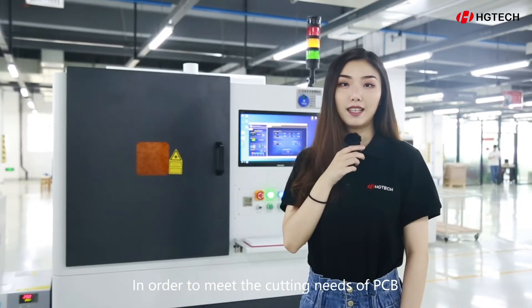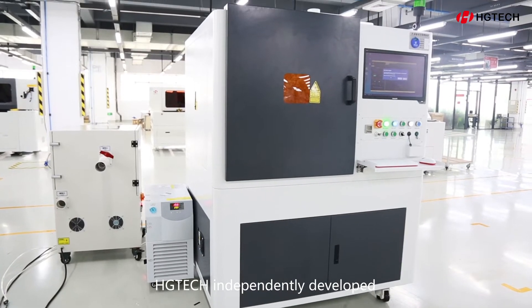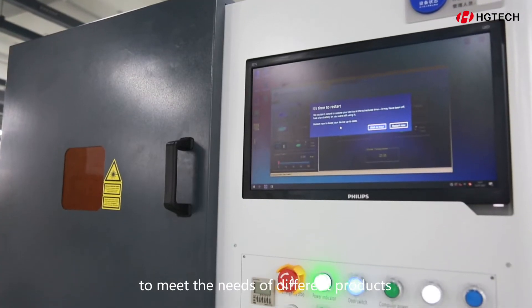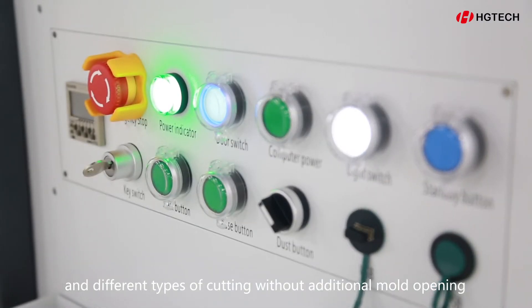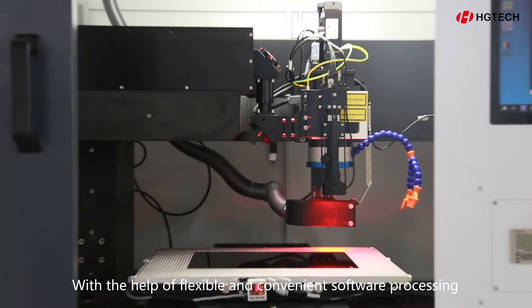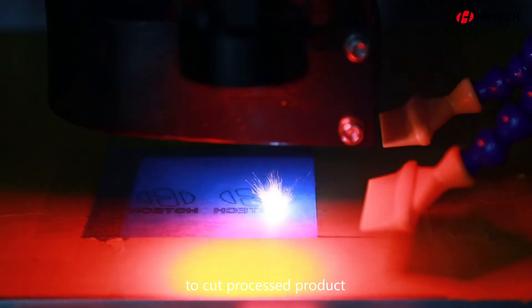In order to meet the cutting needs of PCB, FPC, metal nameplates, and so on, HG Tech independently developed the LBA series of UV cutting machines to meet the needs of different products and different types of cutting without additional mold opening, with the help of flexible and convenient software processing and excellent laser cutting technology.